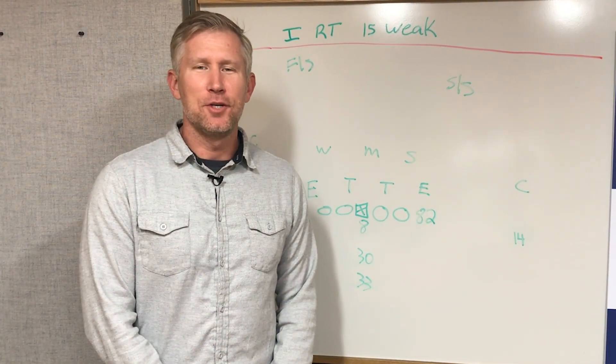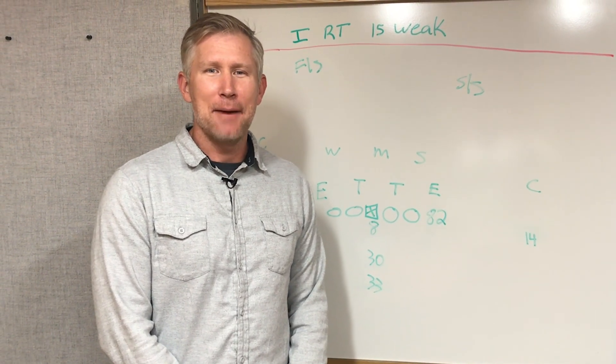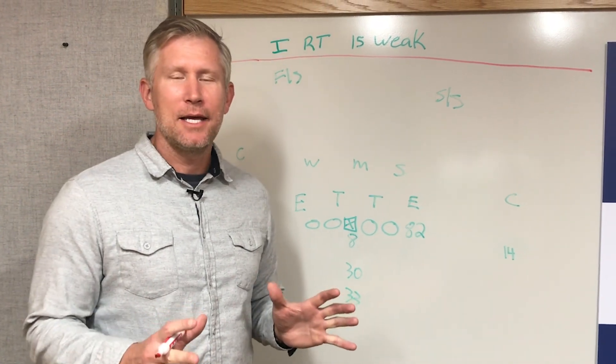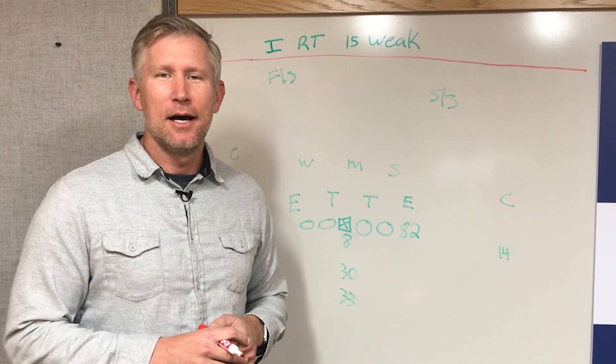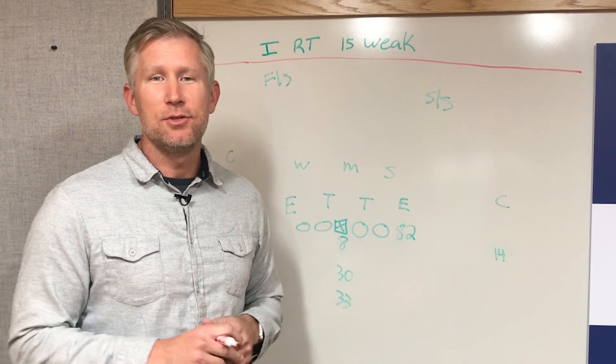Hi, I'm Sage Rosenfels, journeyman backup quarterback and correspondent for the Score North here in Minneapolis-St. Paul. Today I'm going to teach you a running play and a couple of passing plays that have helped the Vikings this year and other teams around the NFL, but the Vikings use it a ton.